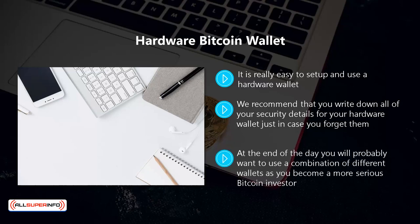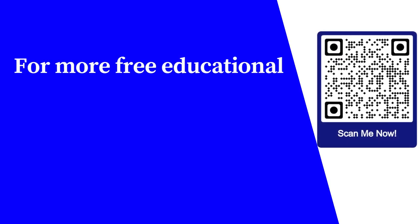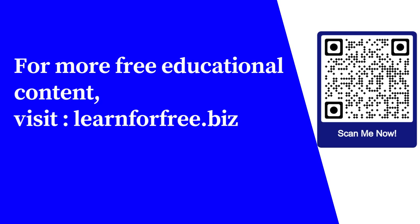At the end of the day you will probably want to use a combination of different wallets as you become a more serious bitcoin investor. Hardware and paper wallets are the best choice for long-term storage. You can use a desktop wallet for medium-term storage and an online wallet for those frequent short-term bitcoin transactions.